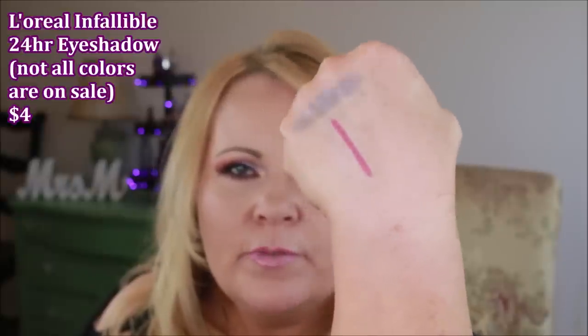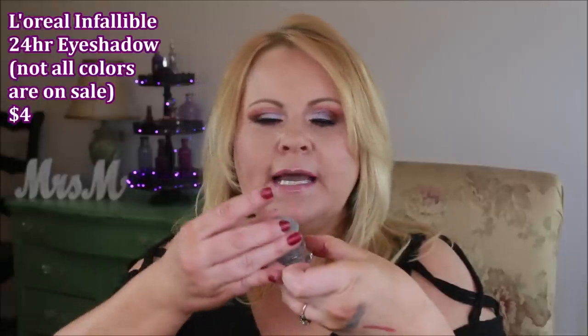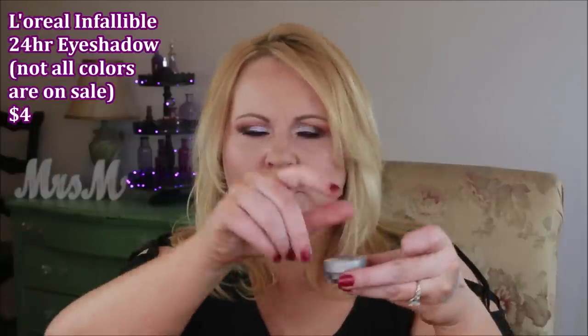I also wanted to tell you guys: if you like the L'Oreal Infallible single eyeshadows — which I love — these are on sale right now at Walmart for half price, and also on walmart.com. They are all metallic and packed down like this with a little stopper on top, so they almost act like a loose powder. Be careful when opening them so they don't fly everywhere. I've been getting several at half price — some colors are going out but they're really good.